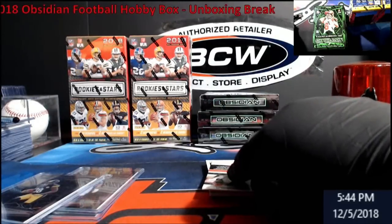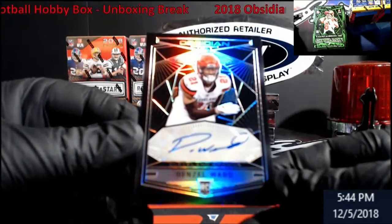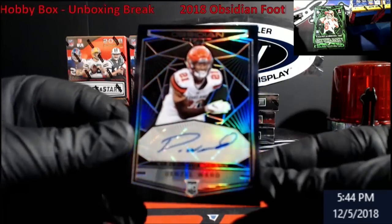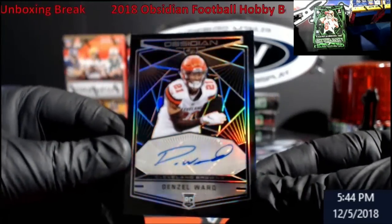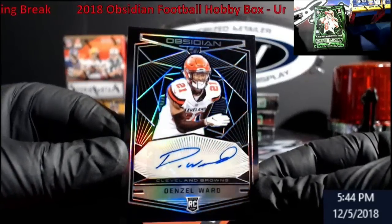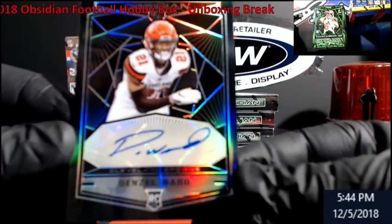I've seen some hot cases too. Denzel Ward will be our first auto rookie for the Browns. Just look at that — great looking card. I guess I just need to hold it more at an angle. Very, very nice card.